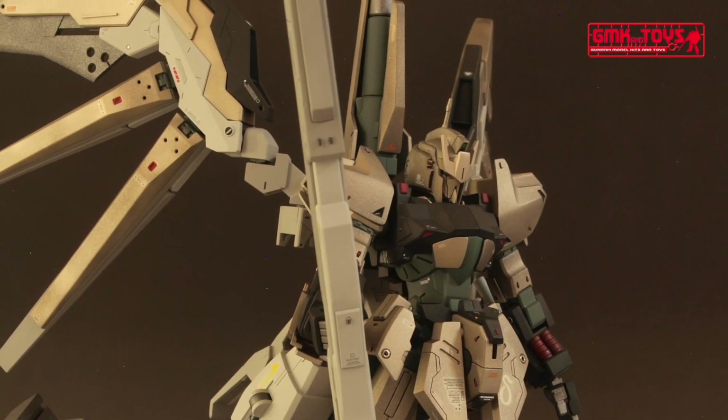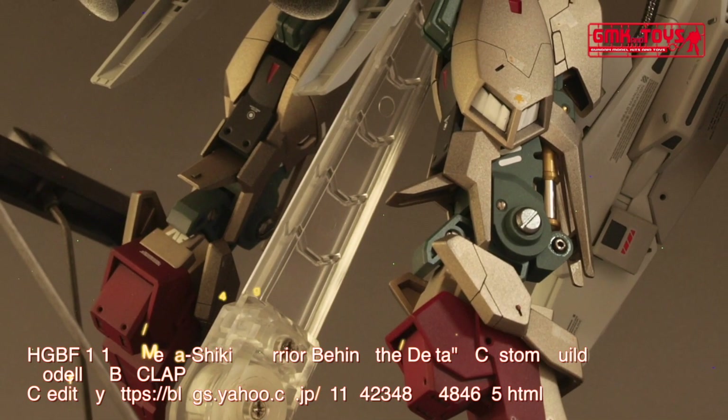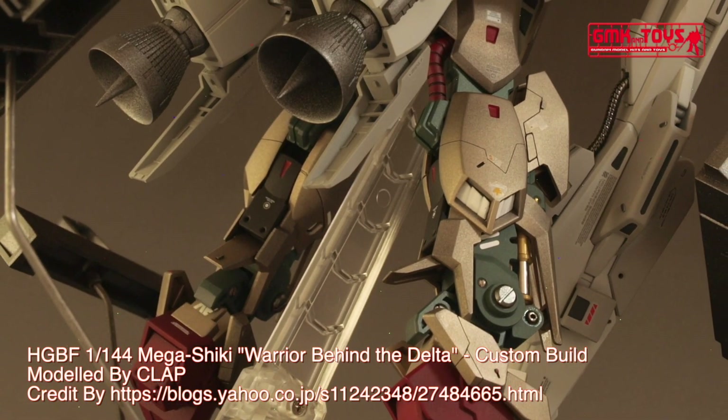The MSN-001M Mega Shaiki is a Gunpla from the A9 Gundam Build Fighters tribe. Built by Minato Sakai, it is piloted by Shunsu Ksugu.